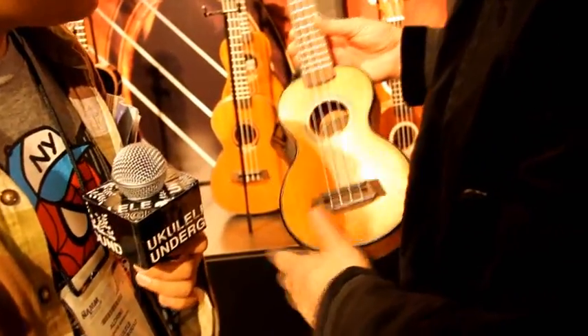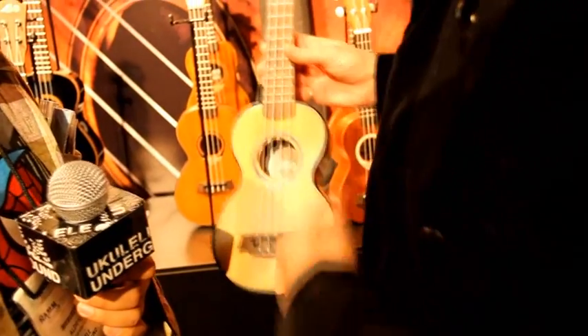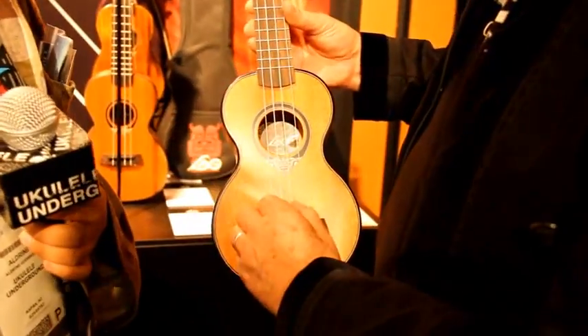We also redesigned everything to match with the acoustic guitar — the bridge, rosette — with a funky tacky style. Can we hear it? Play a little bit.